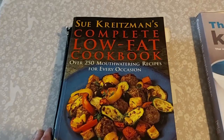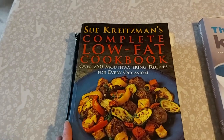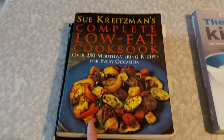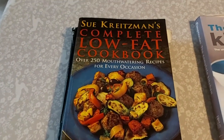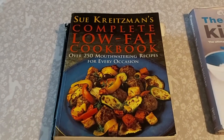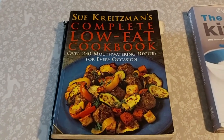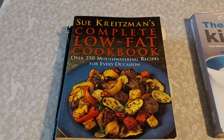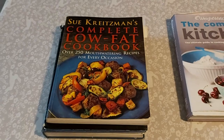I would definitely recommend that. That's Sue Kreitzman's Complete Low Fat Cookbook — I think I talked about it on my last Meals of the Week, sorry if I'm banging on about it, but it is a really, really good book. I think it's from the 90s so you might find it in charity shops or still get it online, but either way definitely recommended.